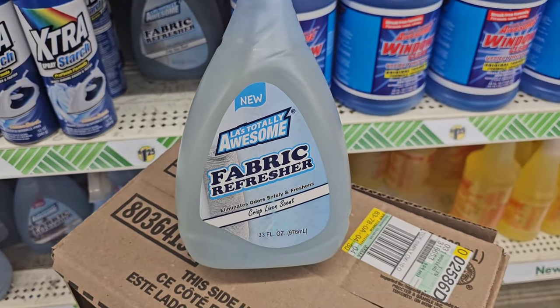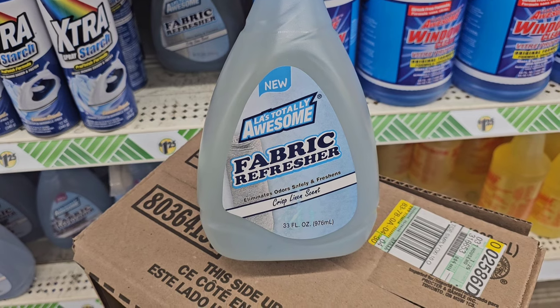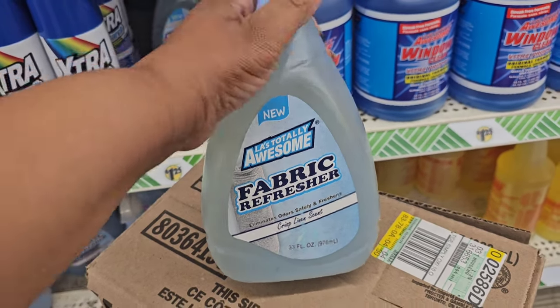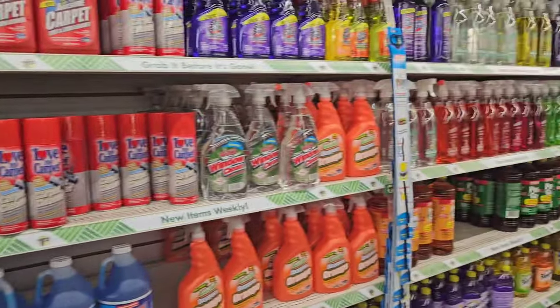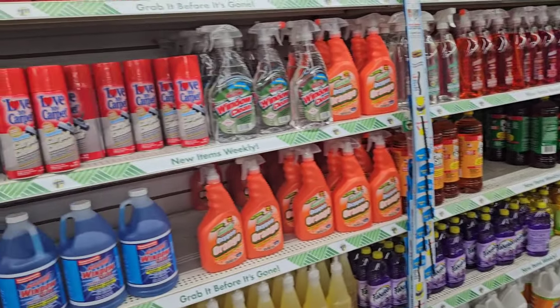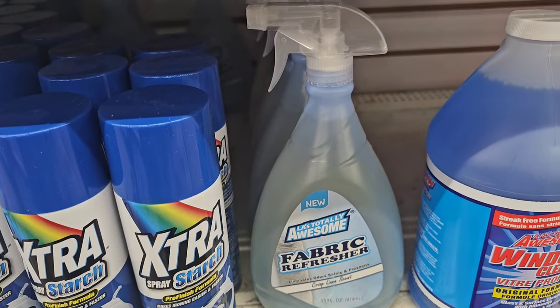From LA's Totally Awesome, they have a fabric refresher that eliminates odors safely and freshens — the scent is crisp linen. This is new; I haven't seen this at Dollar Tree before. I did a sniff test and you can hardly smell anything — but that's just my opinion, and I'm not congested.